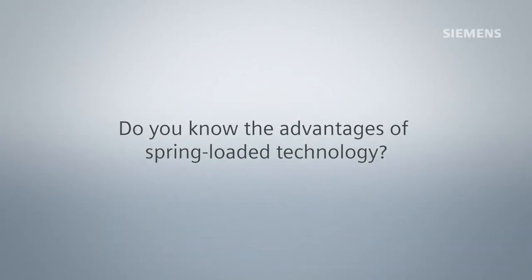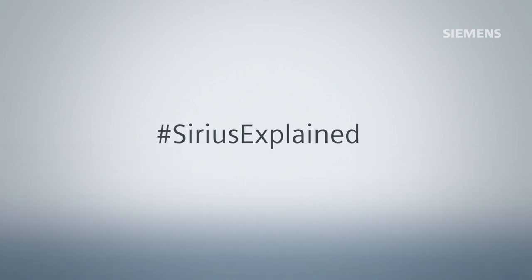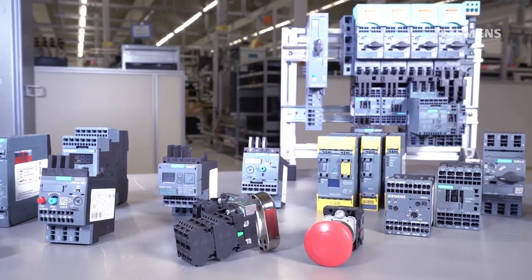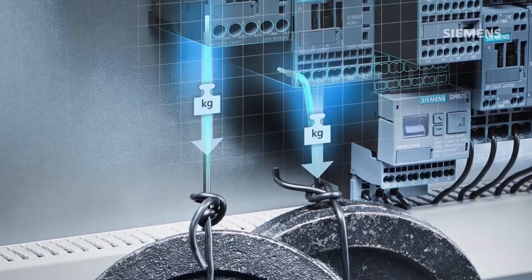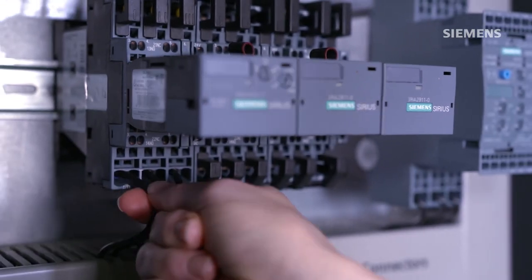Do you know the advantages of spring-loaded technology? Spring-loaded technology offers you four advantages. Spring-loaded is as reliable as screw-driving technology and meets all standards.